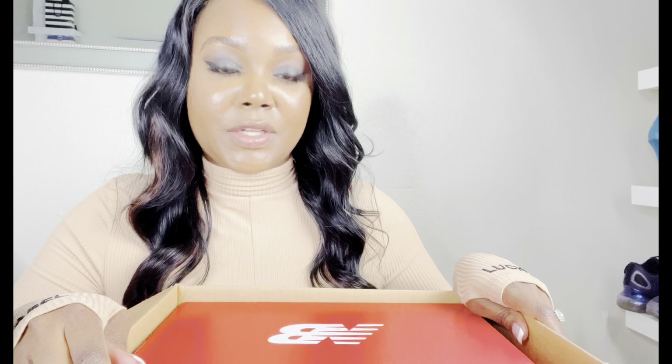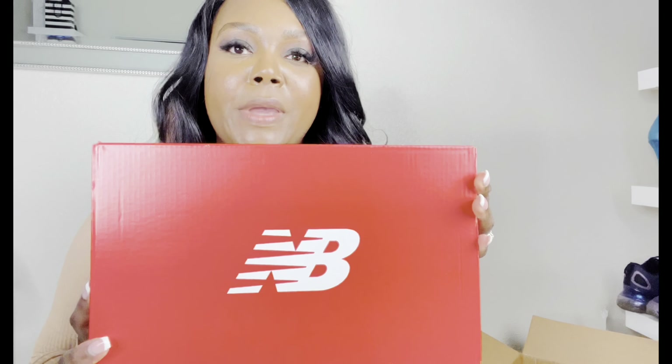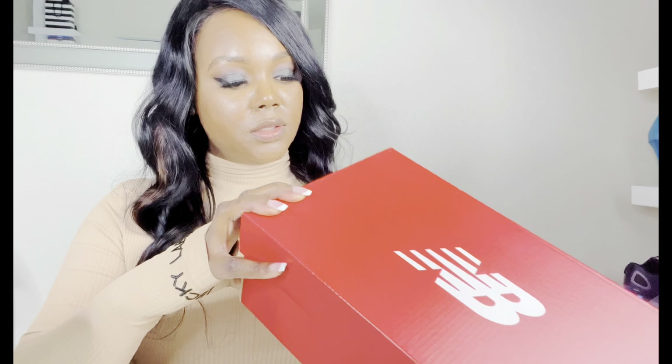I actually have a pair of boots — I should have grabbed them but I'll show you guys in another video. I have those for the winter time when it's snowing outside. These are actually going to be for when it starts to warm back up. So let me show you guys what I got — these are New Balance, and they're called Work Travel or Travail, I'm not sure how to pronounce that.